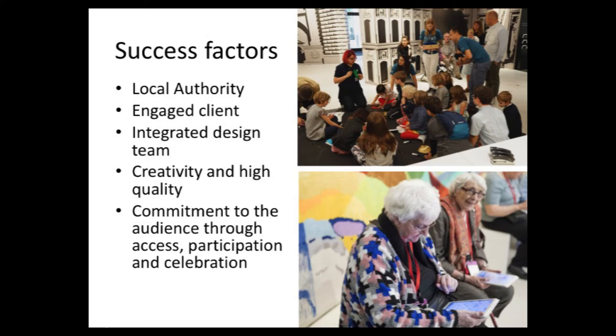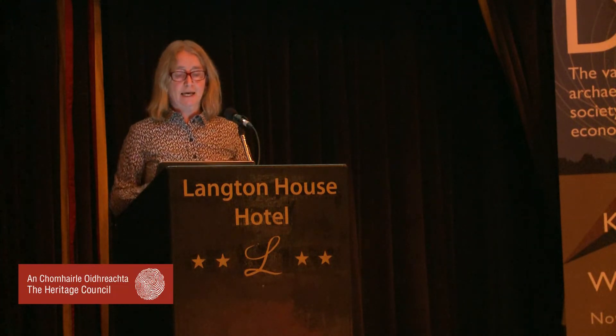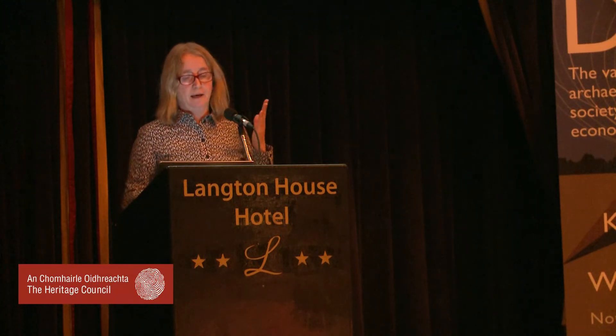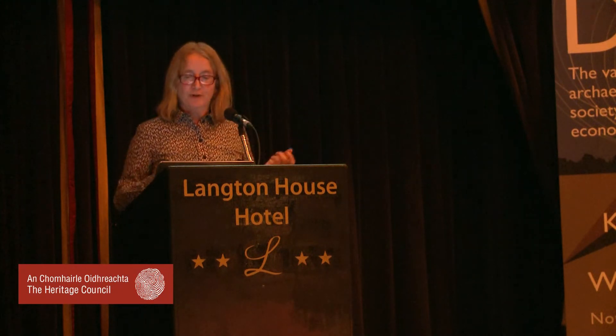So the success factors: as well as having a fantastic site to start with, there was a very committed and supportive local authority, a very engaged client, an integrated design team, insisting on creativity and high quality, and a commitment to audience through access, participation, and celebration — the space is used for schools and all sorts of groups now. The one thing I haven't mentioned is money — this was a very well-resourced project. But I want to quickly run through a few other examples which still have some of these success factors but on a very, very different scale.